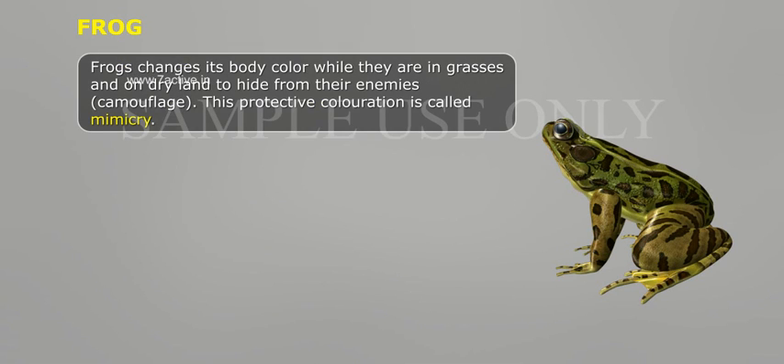Frogs change their body color while they are in grasses and on dry land to hide from their enemies — this is called camouflage. This protective coloration is called mimicry.